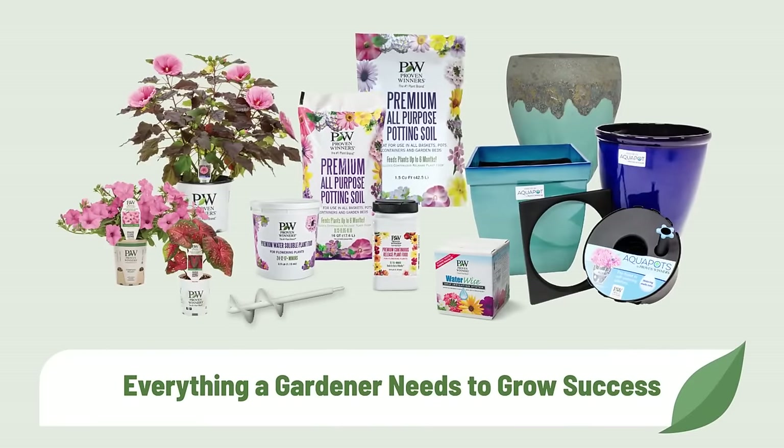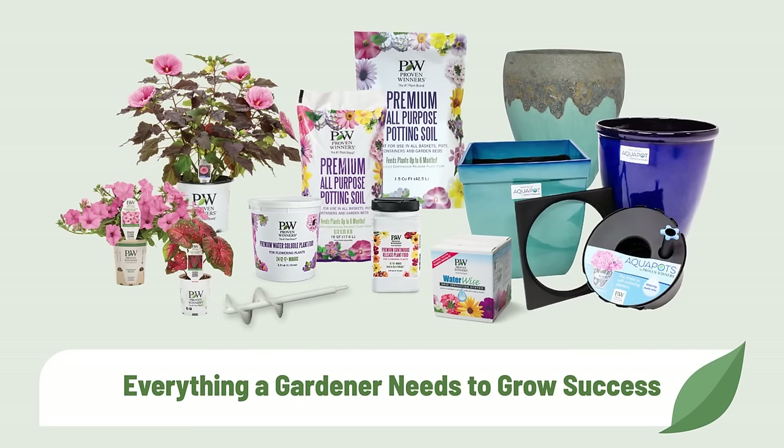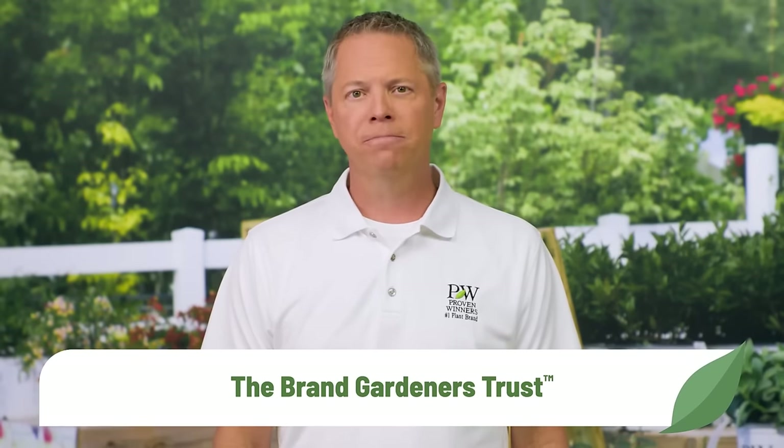Consumers have told us that one of the main reasons they are coming to you, their local independent garden center, is because your knowledgeable team is ready and able to assist them with all their gardening needs. The Proven Winners brand has come a long way since it launched over 30 years ago with four groundbreaking plants. Today we offer a full range of award-winning plants, soils, plant foods, containers, and tools. Through all of that growth, we have remained true to our guiding principle: to be the brand gardeners trust to deliver the very best gardening performance. We know you want your customers to succeed, and we are excited to partner with you in that endeavor.